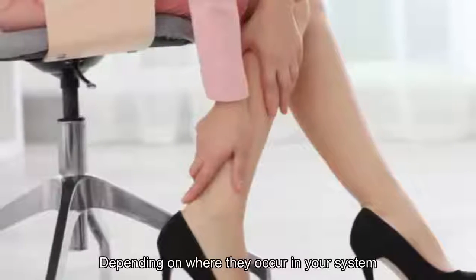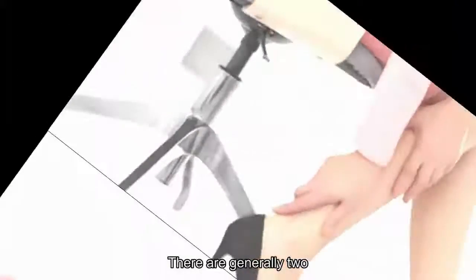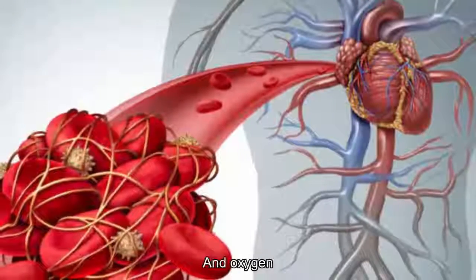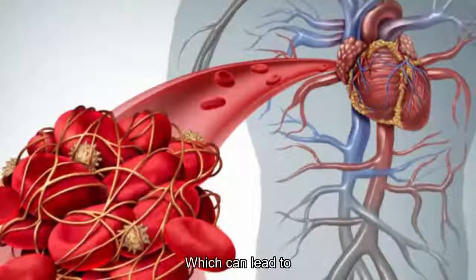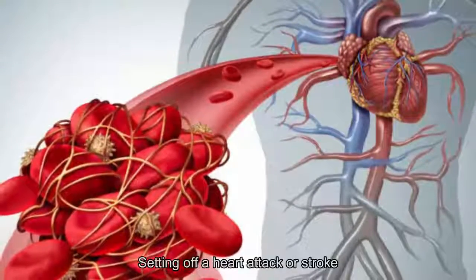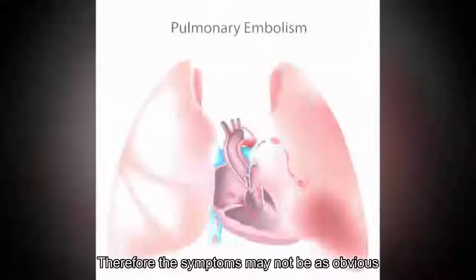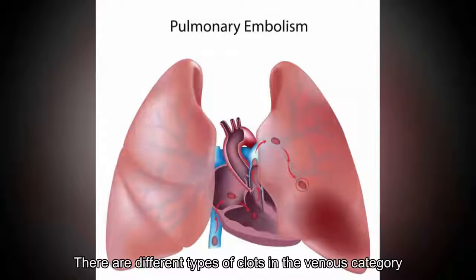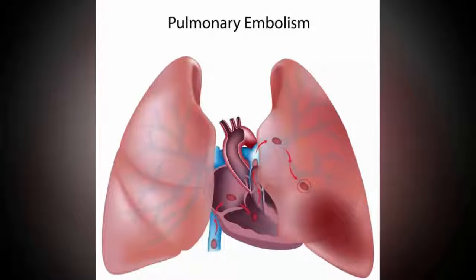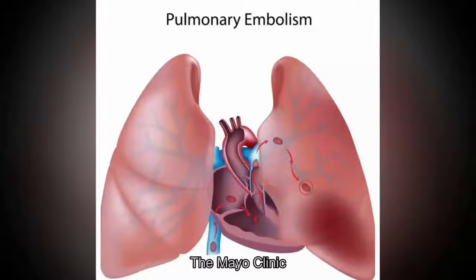2. More than one type of clot. There are different types of blood clots depending on where they occur in your system, notes WebMD. While different areas of your body can be affected by clots, there are generally two types: arterial and venous. Arterial clots block blood and oxygen from reaching vital organs, which can lead to tissue damage, and may form in the heart or brain, setting off a heart attack or stroke. Meanwhile, venous clots in veins tend to develop slowly, so symptoms may not be as obvious. Types in the venous category include superficial venous thrombosis, deep vein thrombosis (DVT), and pulmonary embolism.